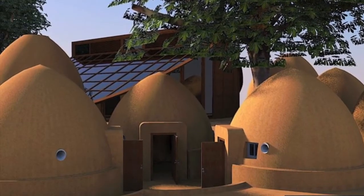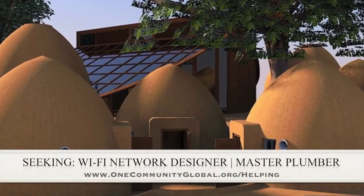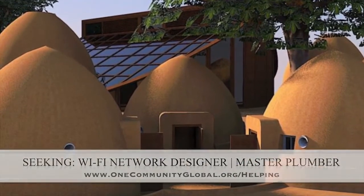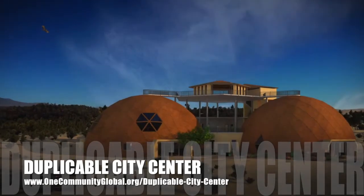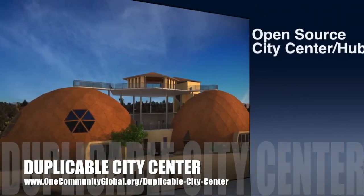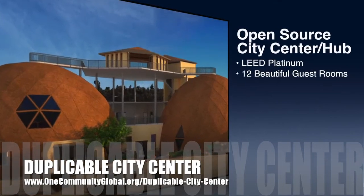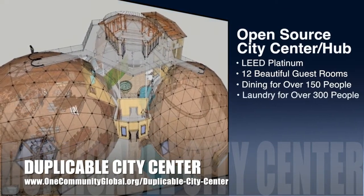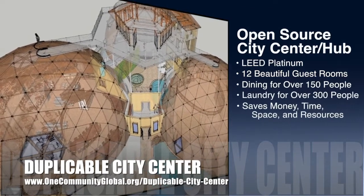In this area of the project, we are seeking a Wi-Fi network designer and a master plumber if anyone would like to help or knows someone who might like to help us finish this open source model. OneCommunity is also creating an open source duplicable city center, designed to be LEED Platinum certified, provide 12 guest rooms, dining for over 150 people, and laundry and recreation space for over 300 people — all while saving money, time, space, and resources.